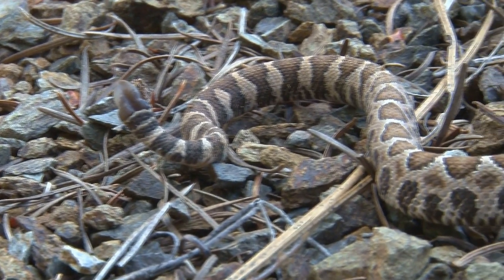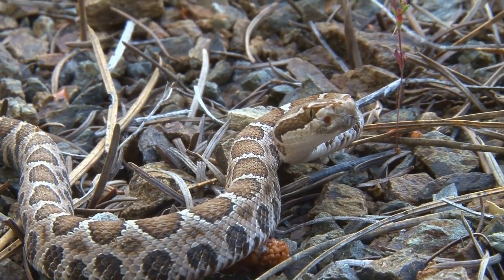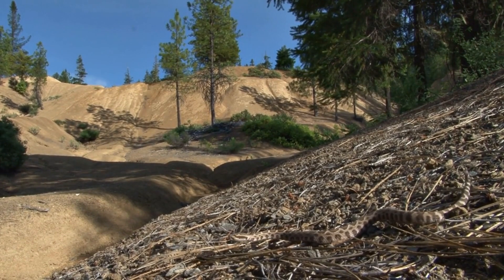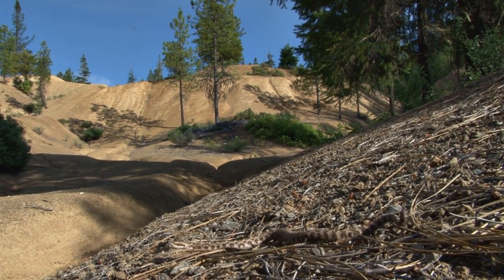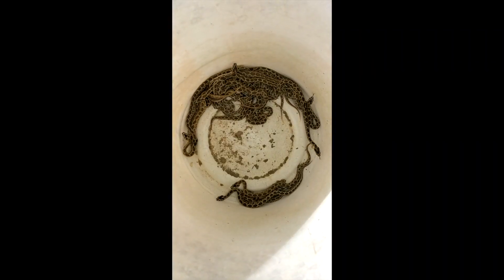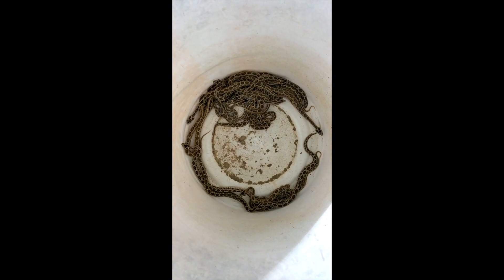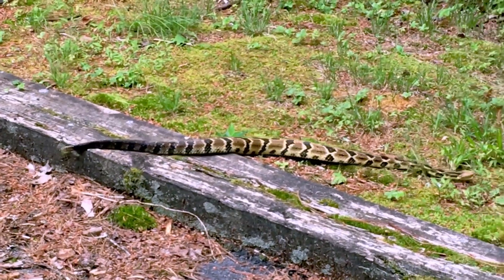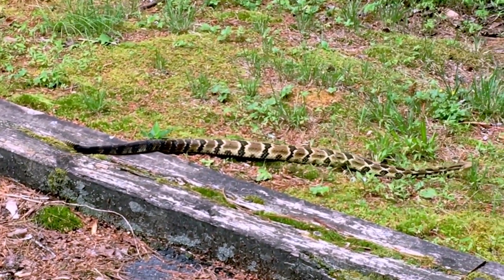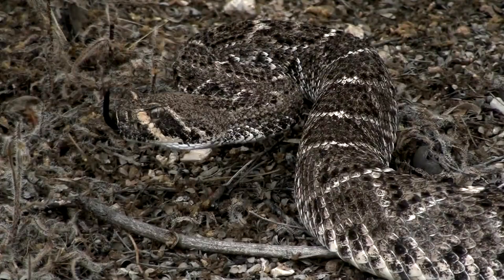They are ovoviviparous, giving birth to living young that develop from internally retained eggs. Late summer sees their broods ranging from 1 to 60, though usually 4 to 10 young are born. Newborns are born with fully operational venom glands and fangs, albeit with less venom than adults. Despite their small size, the venom in baby rattlesnakes is potent, ensuring they can hunt effectively.